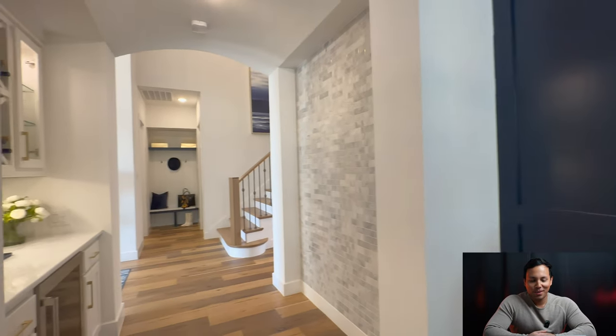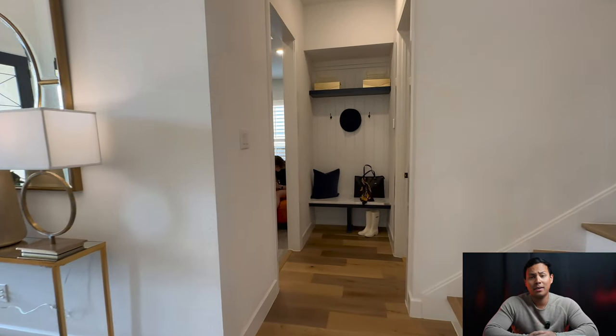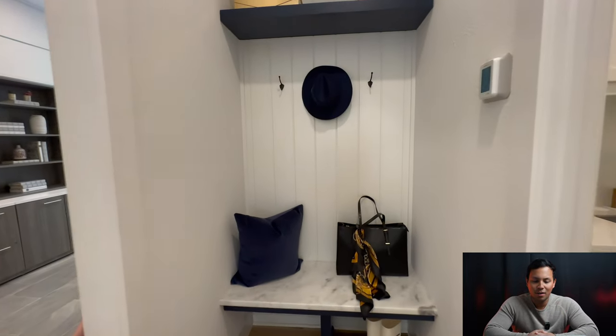Here we are in what could be a study room, but they've got a dry bar area with a wine fridge on the bottom. There's Reese, our partner.